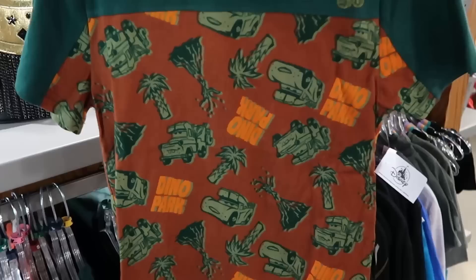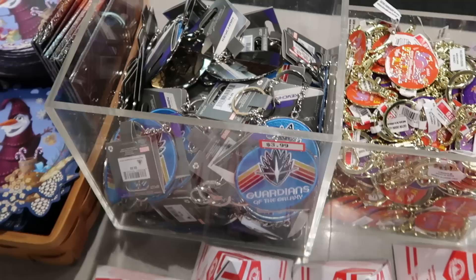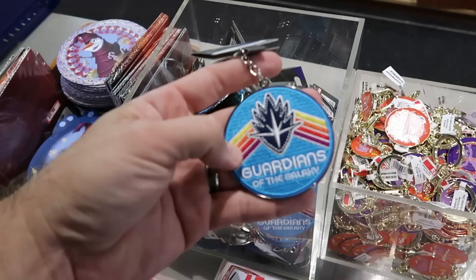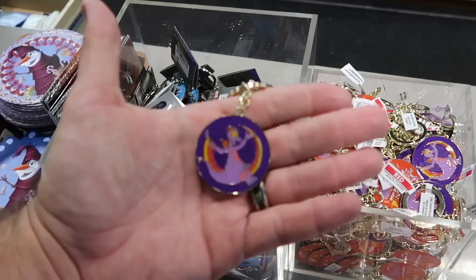This green colored shirt is from the movie Cars — Dino Park with Lightning McQueen and also Mater. This graphic t-shirt is only $7.99. Here are some really cool keychains up front — this one's from Guardians of the Galaxy over at Epcot, Wonders of Xandar, like a big patch on the front — only $3.99 from $10. Over here is a fun keychain from 2024 Epcot International Festival of the Arts with Figment on both sides and a gold tone for $4.99.